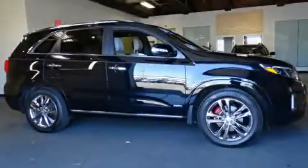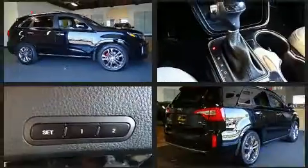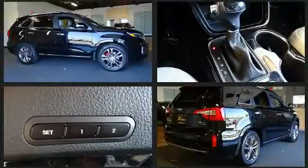Here's a great deal on a 2014 Kia Sorento. With less than 20,000 miles on the odometer, this four-door sport utility vehicle prioritizes comfort, safety, and convenience.